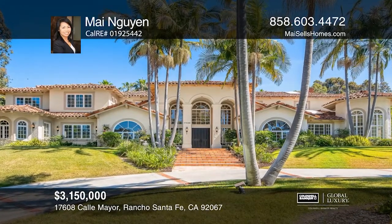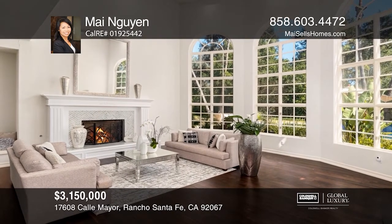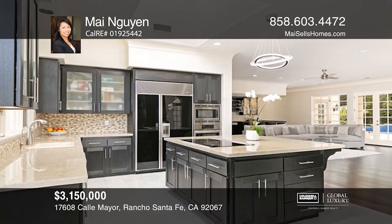Enjoy luxury living at its finest in this spectacular custom-built estate. The home has an impressive curb appeal, leading to the gracious double entrance doors.